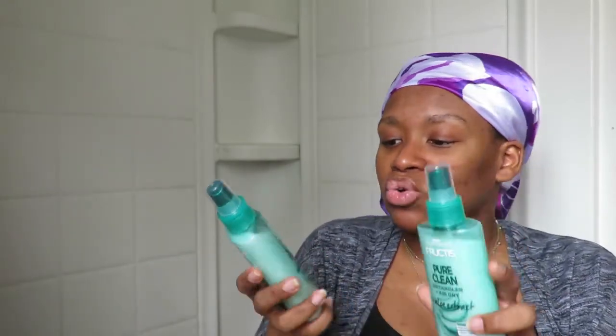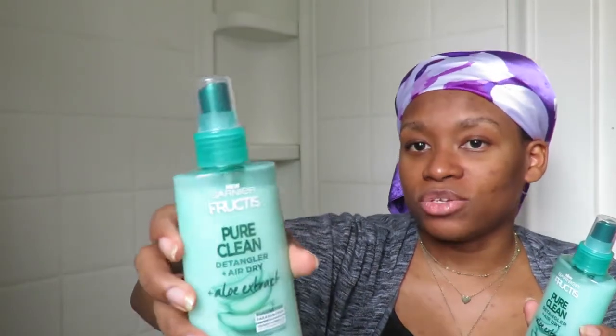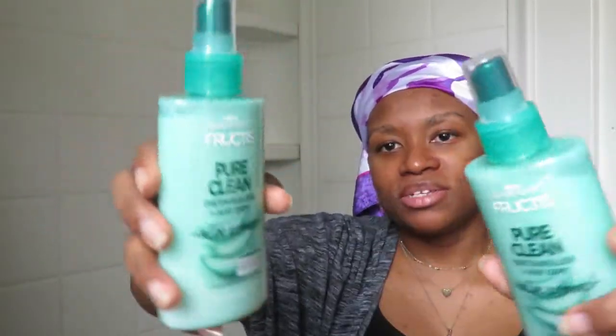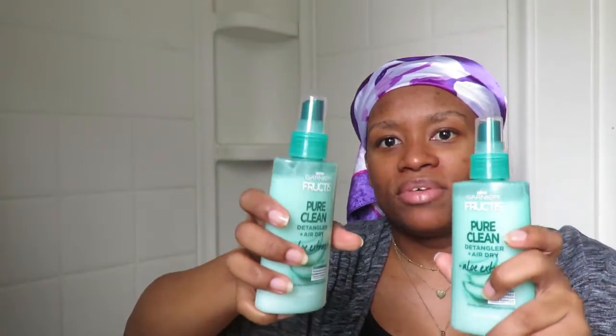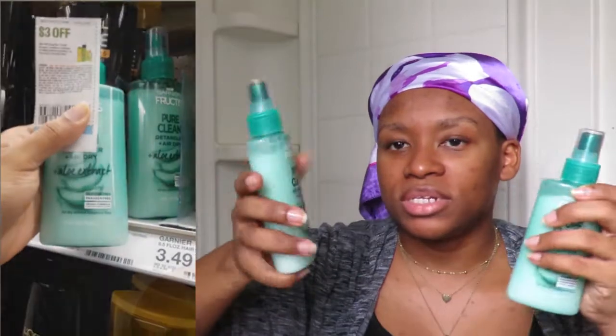Moving on to more Garnier products — this is the Garnier Pure Clean Detangling Hair Dry plus Aloe Extra. It looks so creamy and rich that I thought it would feel great in my hair, especially when detangling. It's also silicone-free and paraben-free, so I'm excited to try these.